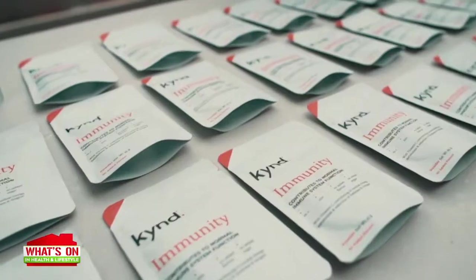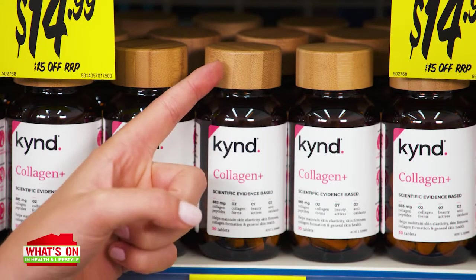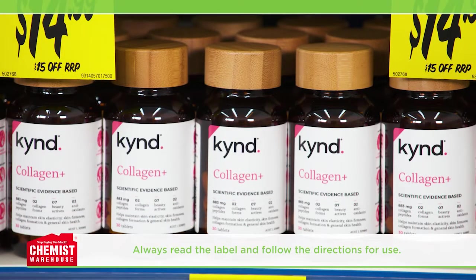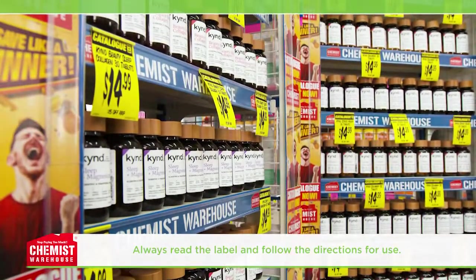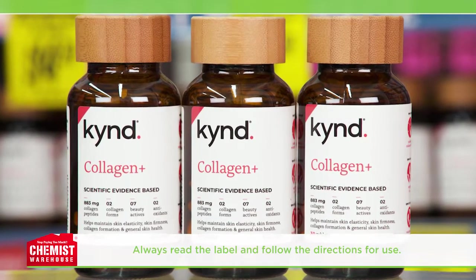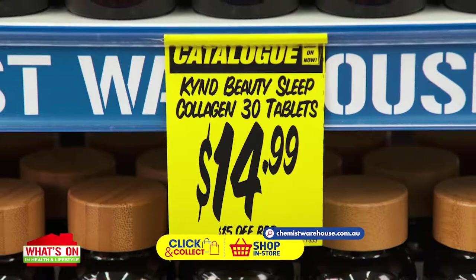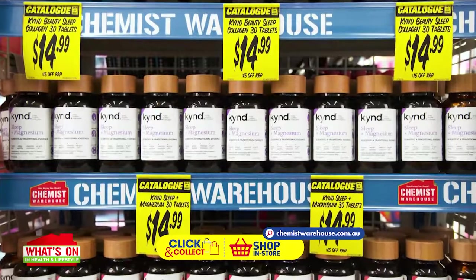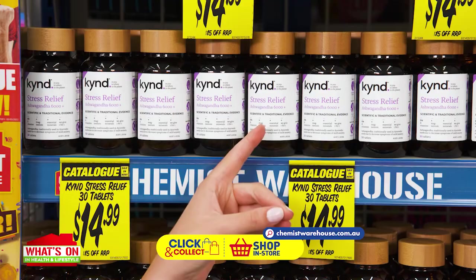Kind is Australia's first one-for-one supplement brand, so for every product sold, a Kind Immunity product is donated to a person in need. The sustainable packaging with a glass bottle and bamboo cap also makes it kind to the planet. Choose Kind and show kindness to yourself, others and the planet. New Kind Beauty Sleep Collagen is only $14.99, New Kind Sleep Plus Magnesium is $14.99, and New Kind Stress Relief is also $14.99.